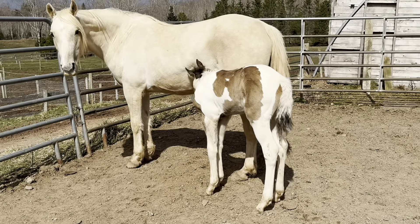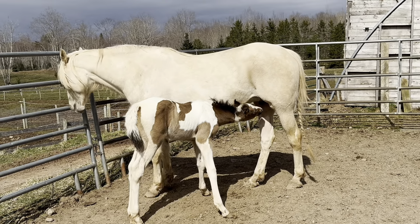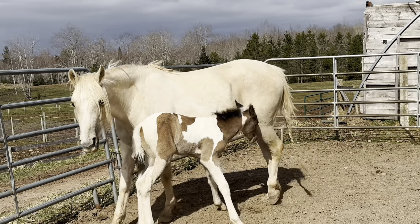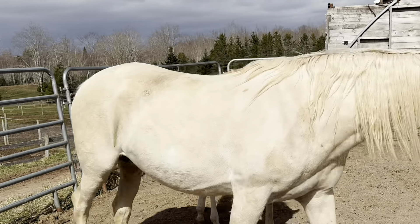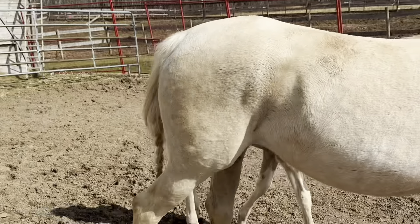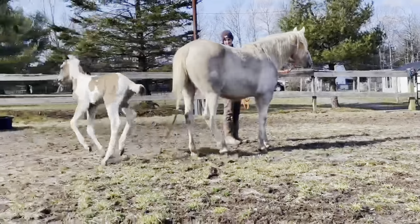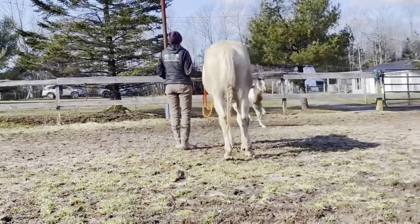We hope you learned something new today about proper terminology and we really hope this was helpful to anyone questioning whether Phoenix was a buckskin. If you have any specific questions about color genetics or horse disease genetics, please let us know — we'd love to answer them. Genetics is kind of a passion of mine, I love talking about it. Thanks for watching, keep those questions rolling, and have a great day!